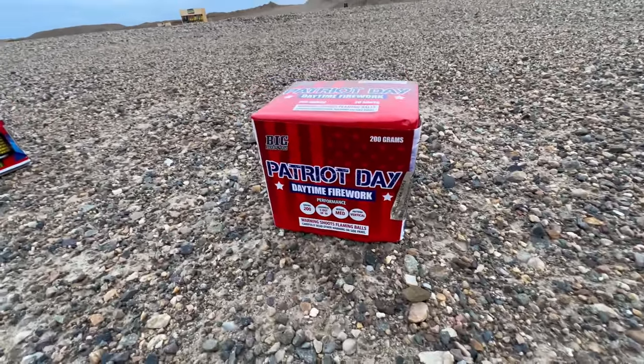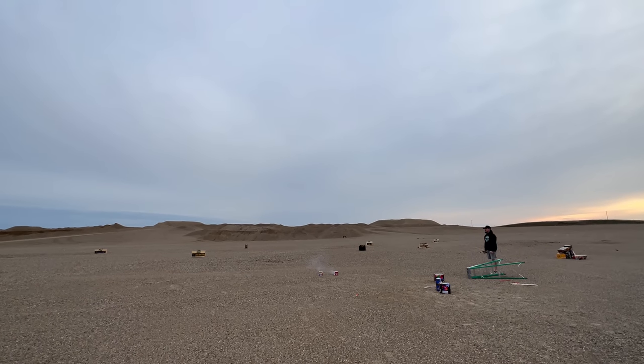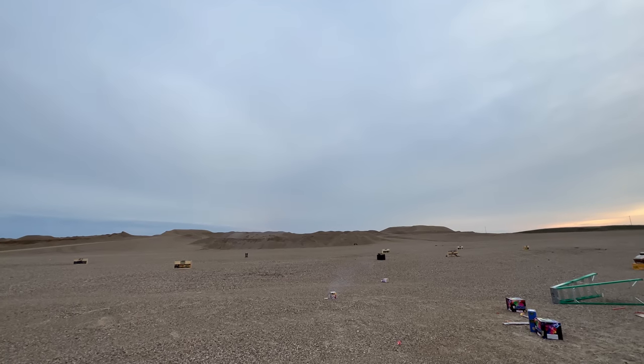Now we're going to do our 200 gram cakes. We're going to go ahead and start with Patriot Day and then do Vapor Trails since this one is a little bit bigger. Here we go — Patriot Day. Now let's see Vapor Trails. Whoa, look at that purple and green, and there's crackle. Nice.